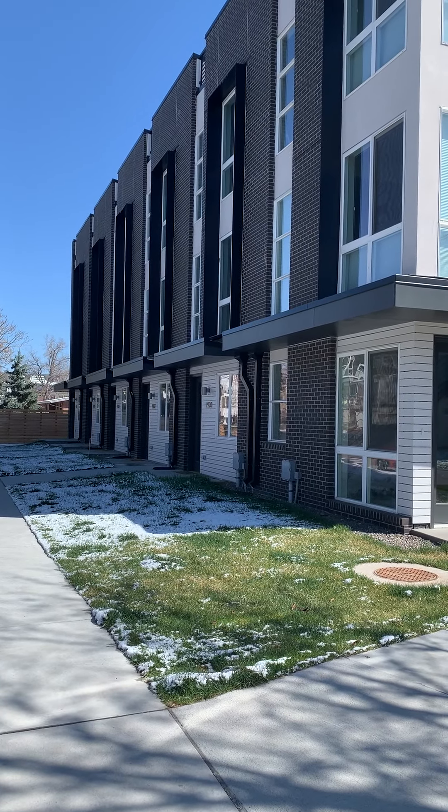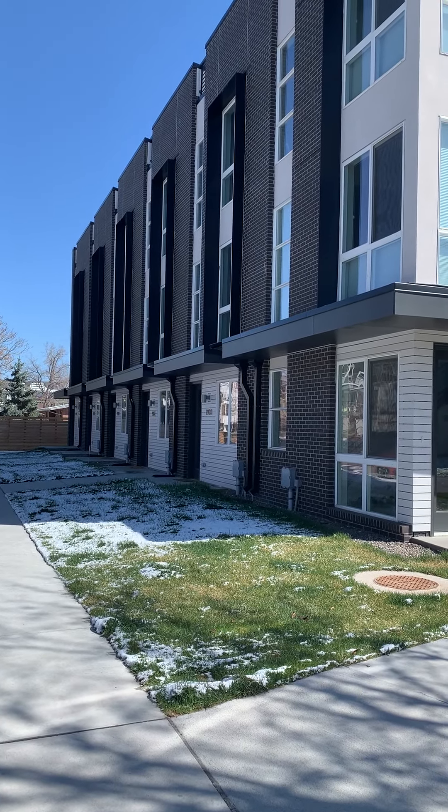Hello, my name is Holly Jaris. I'm with Denver Luxury Real Estate and I'm going to be your tour guide for 1908 Grove.